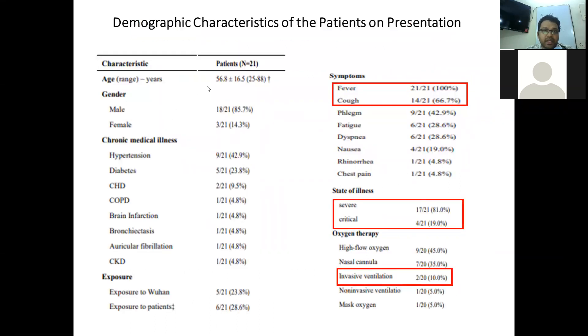The baseline characteristics showed a median age of 56.8 years with a predominantly male population. Almost all patients had fever, and cough was the next predominant symptom. Regarding severity of illness, 17 patients had severe illness and 4 patients had critical illness. Two patients were on invasive ventilation, the majority were receiving high-flow oxygen, 7 were on nasal cannula, 1 patient was on non-invasive ventilation, and another was receiving mask oxygen.